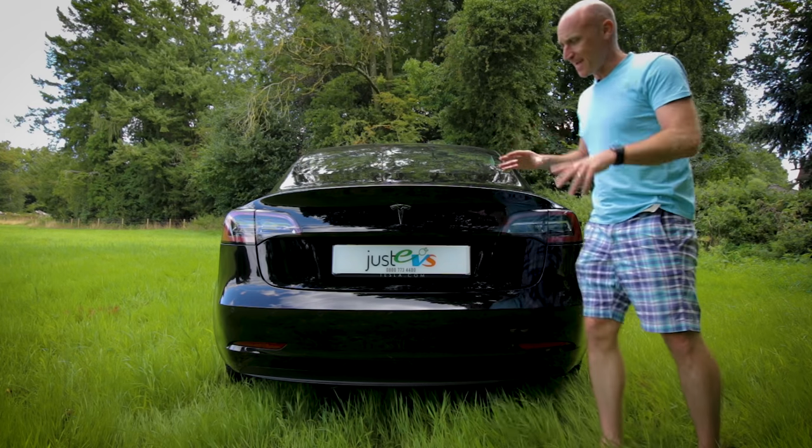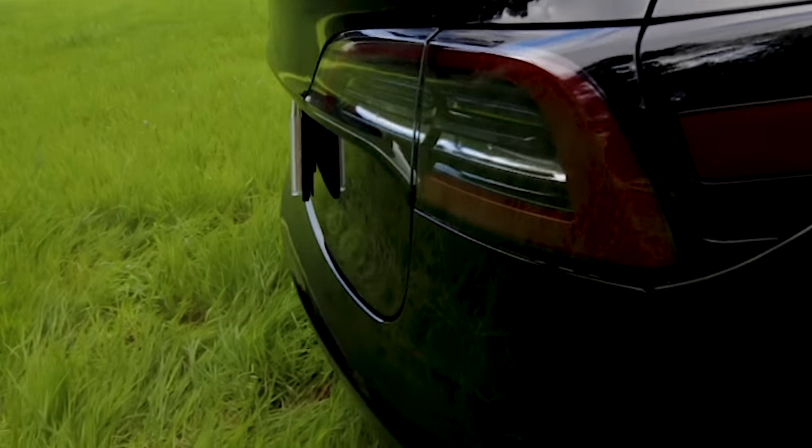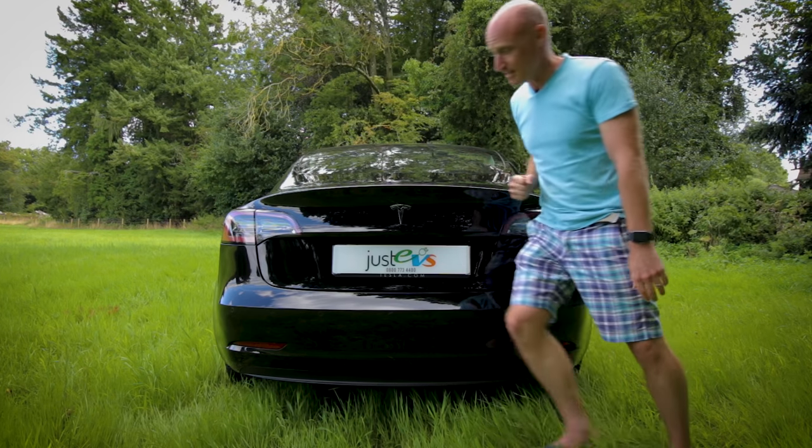I think it's when you arrive at the back that it looks most like the Model S. The lines are very similar, the lights look very similar — it just looks a little bit narrower and more condensed. This is a saloon version, not a hatchback, even though it looks like it should be. I'll show you the boot later because I'm quite impressed with the size of it.